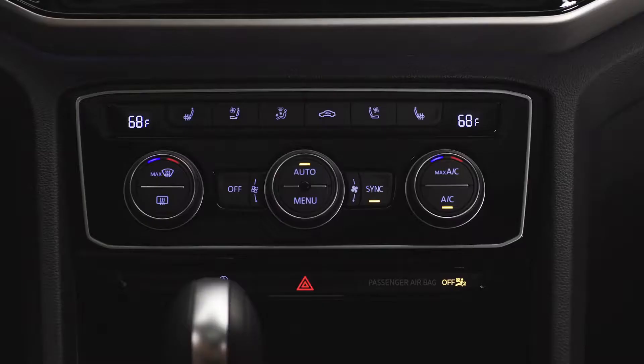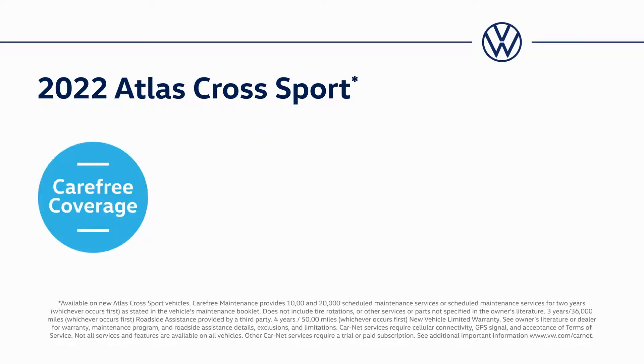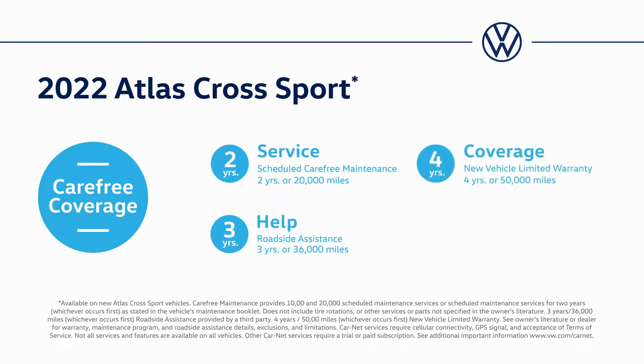The Climatronic controls let you turn on and off the heated seats and let you see and set the temperature throughout the interior. That's just some of what you can do to make your Volkswagen even more enjoyable to drive. And you'll be glad to know it's all backed by our carefree coverage, which comes with every new Volkswagen — including carefree maintenance, roadside assistance, a new vehicle limited warranty, and Car-Net remote access features such as remote lock and unlock.